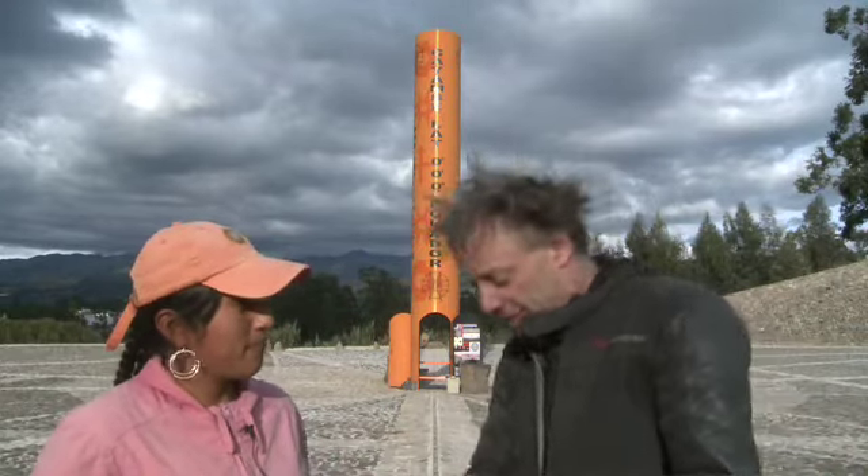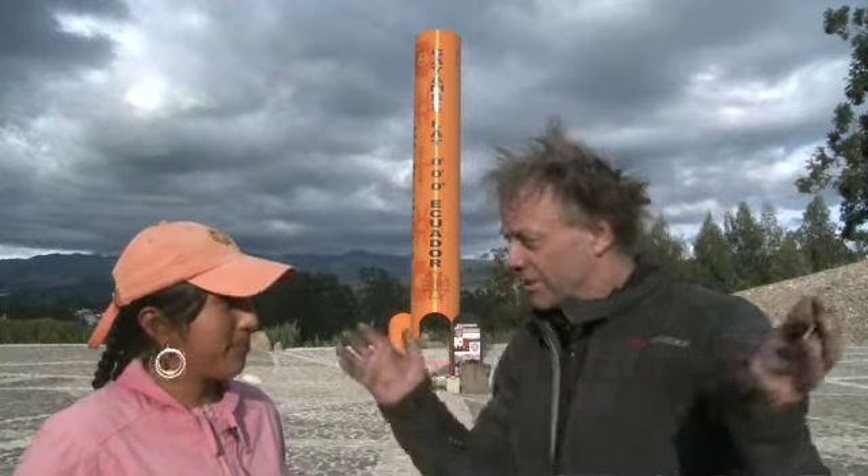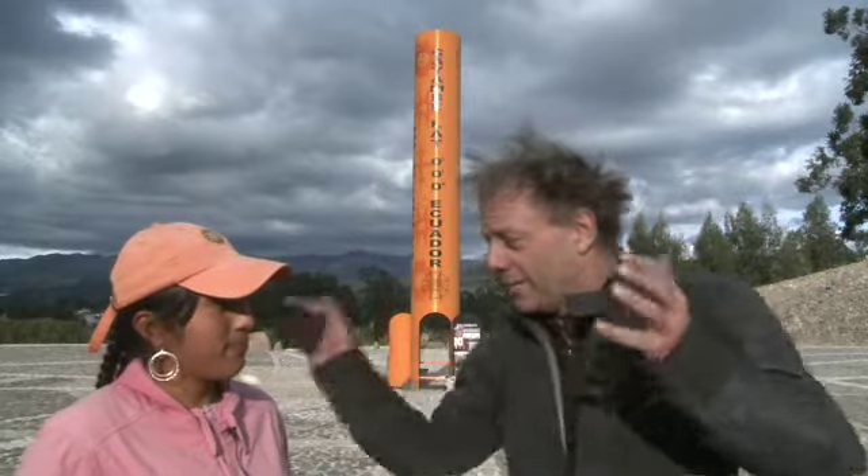And this is actually the equator? Yes, sure — which is zero, zero, zero. Everything all zeros. Amazing, really. So here we are. Here we are.